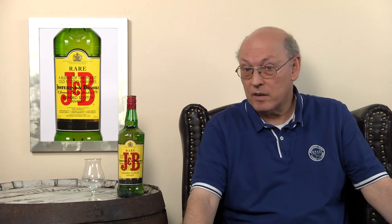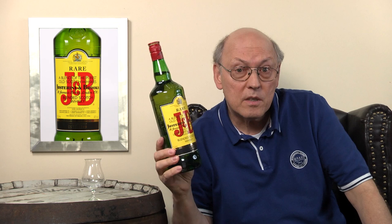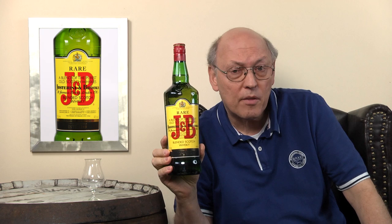It's a J&B Rare, 40% ABV, a liter bottle and quite cheap — around €20. This is one of the most often sold blended scotch whiskies in the world and I think it's around number 5 in the global scotch whisky ranking.